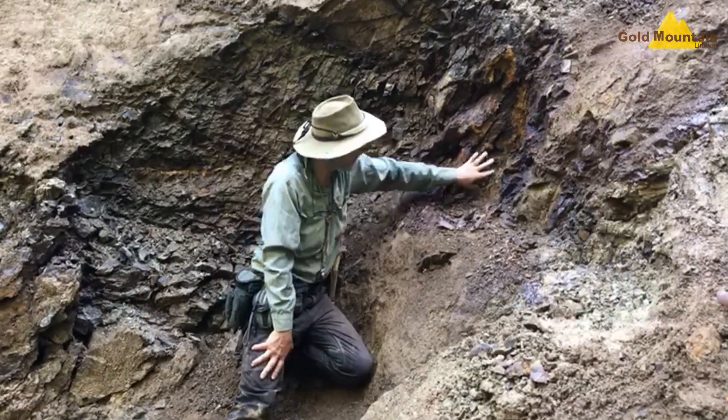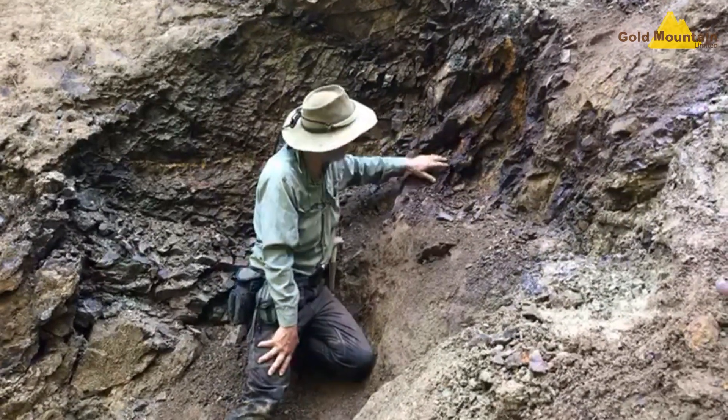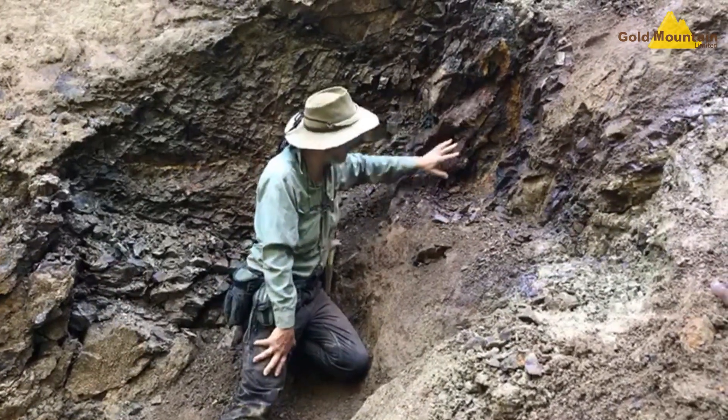In the gossan, you can see the yellow limonite after pyrite. We can also see cubes and bugs after sulphides that have leached out.